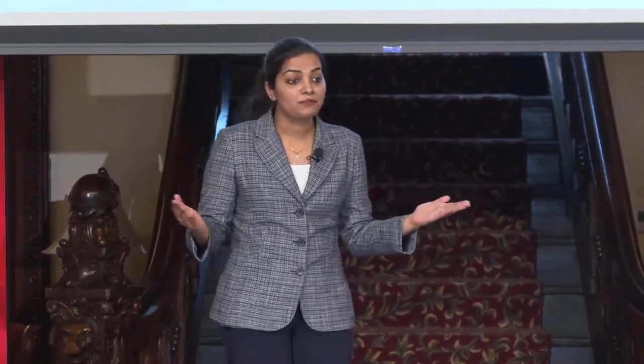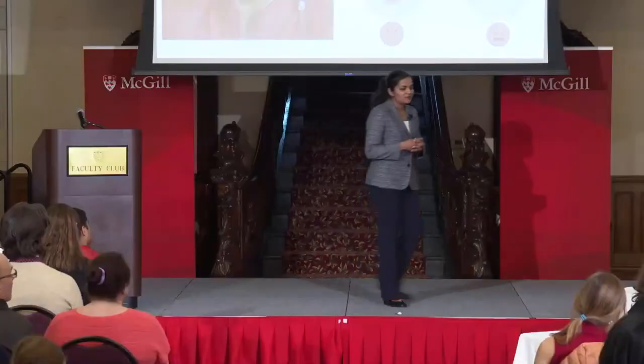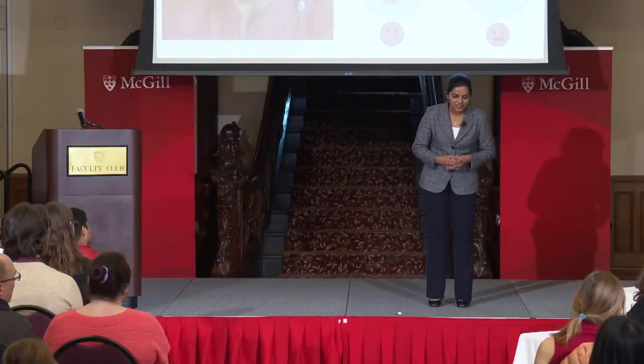Thus, base editing gives us the opportunity to revolutionize the way we approach cancer therapy and improve the lives of millions of people, as reflected in this little girl's smile. Thank you.